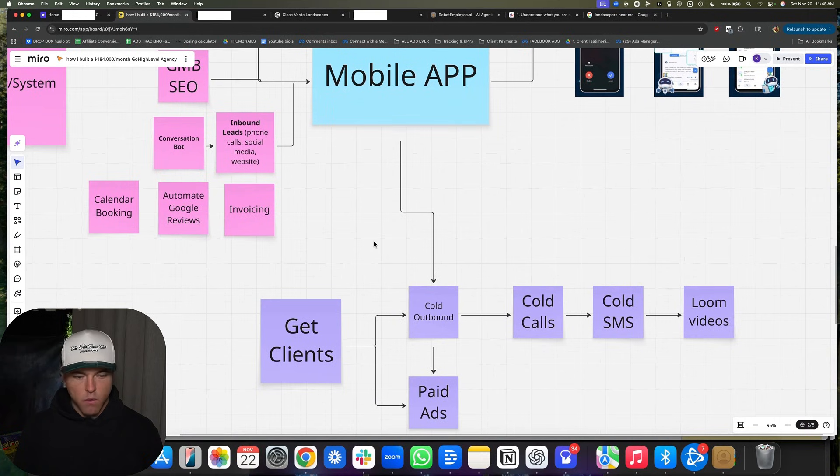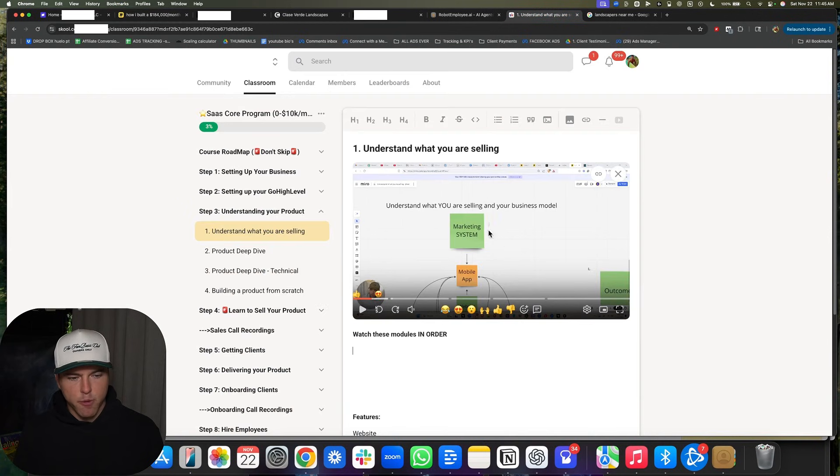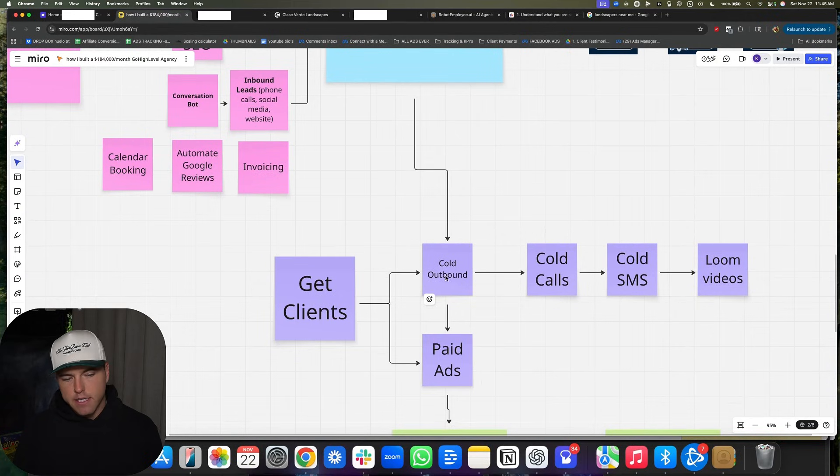So what do we actually do to get clients? Zero to 16 clients was basically all cold calling. The reason I tell people to do cold calling is it's really important to get good on the phone and be able to sell this before you start running ads or doing cold email, because you're going to have to talk to these people at some point. You're going to have to get on a sales call and be able to sell these people. So you might as well bite the bullet early and do cold calls.